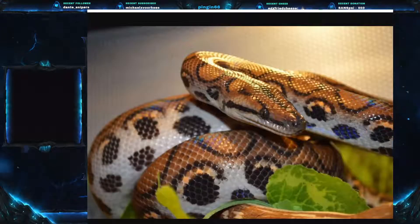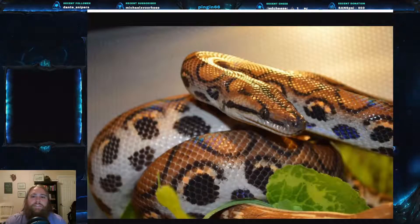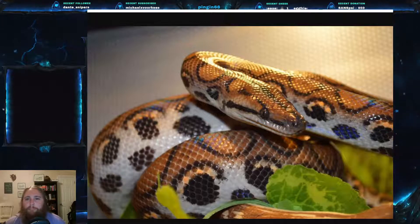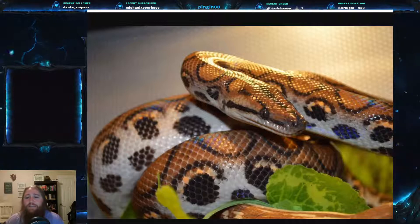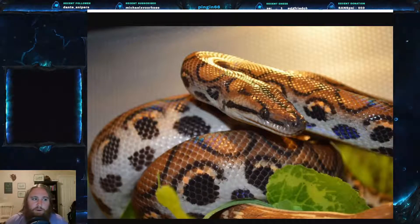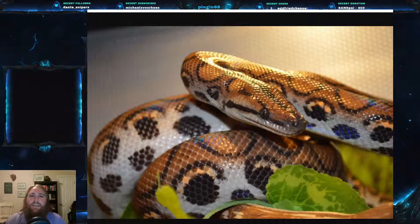Today we are going to be talking about the Brazilian Rainbow Boa. The scientific name is Epicrates cenchria — that is E-P-I-C-R-A-T-E-S, C-E-N-C-H-R-I-A. It is part of the family Boidae, which is the family of boas. Imagine that — it is native to the Amazon River Basin.